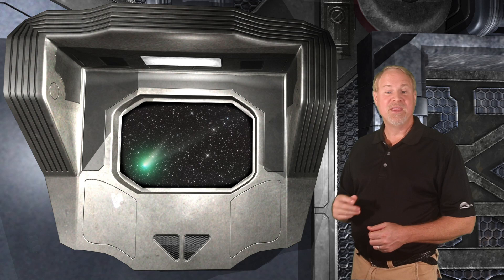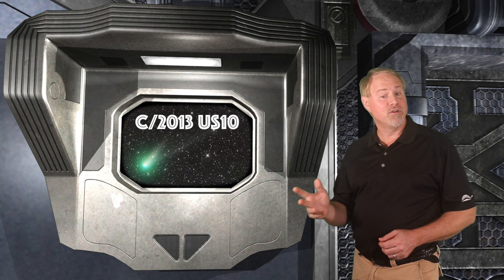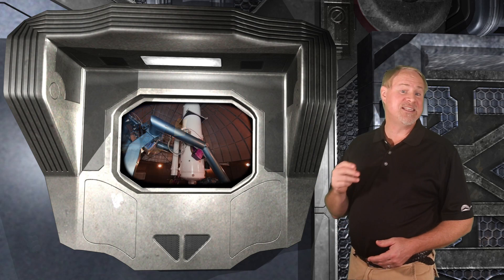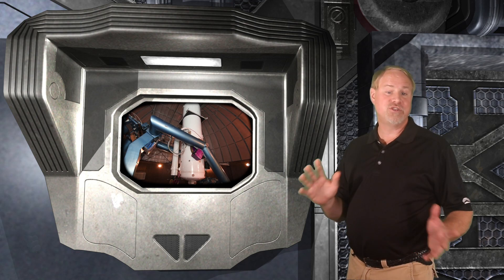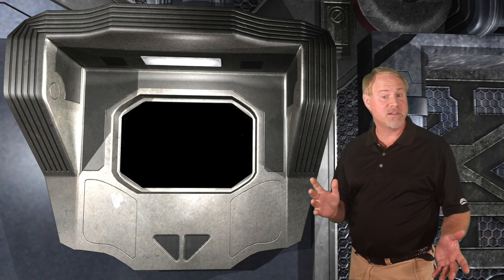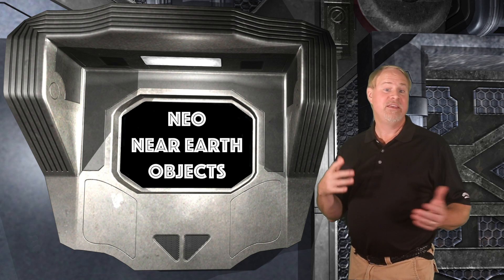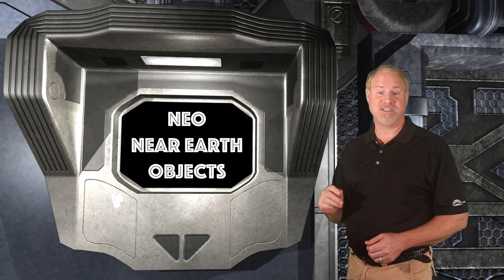So what do we know about Comet Catalina? It's been given the designation C-2013 US-10, where the C means a single appearance comet. The 2013 is the year it was discovered. I've not been able to discover what the US-10 means, aside from possibly the tenth comet found in the United States this year — though I don't think that's it. If any of you know this detail, please put a comment below and I'll share it with everybody next week. The new comet was discovered on Halloween of 2013 by the Catalina Sky Survey, a pair of telescopes on mountains in Arizona. The Catalina Sky Survey is an automated computer-driven system that searches for near-Earth objects, also called NEOs — potentially hazardous asteroids and comets that pass within the orbit of the Earth. Catalina has discovered thousands of NEOs since 2005.